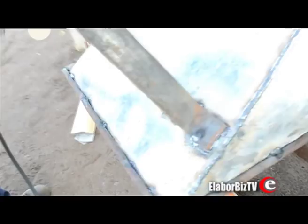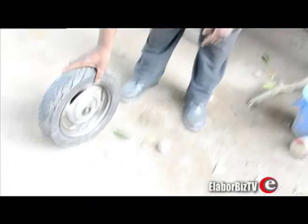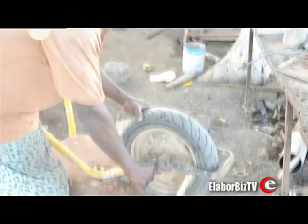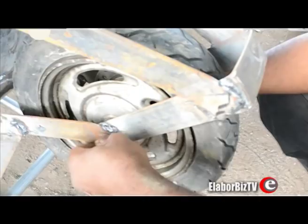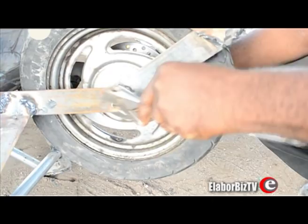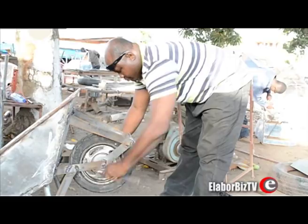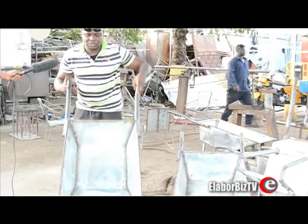What makes the locally produced wheelbarrows stronger than the imported ones? Well, there are a lot of things that make it stronger. For instance, if you look at the tyres that we use — these are multiple types, different from the regular tyres that the other wheelbarrows have.